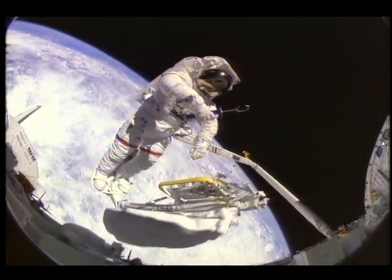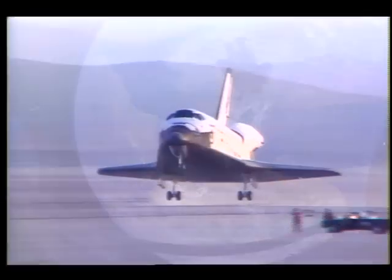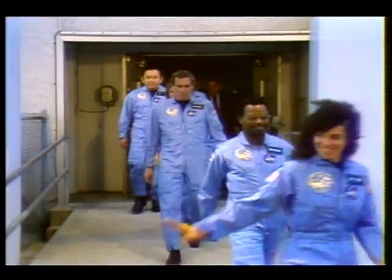We've grown used to wonders in this century. It's hard to dazzle us. But for 25 years, the United States Space Program has been doing just that. The Challenger crew was pulling us into the future, and we'll continue to follow.